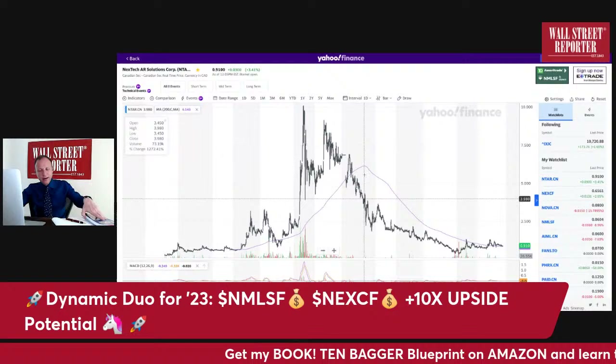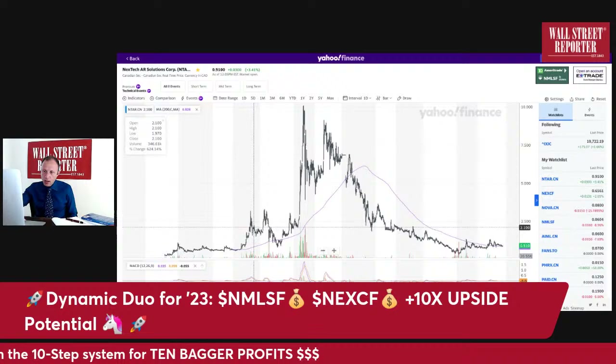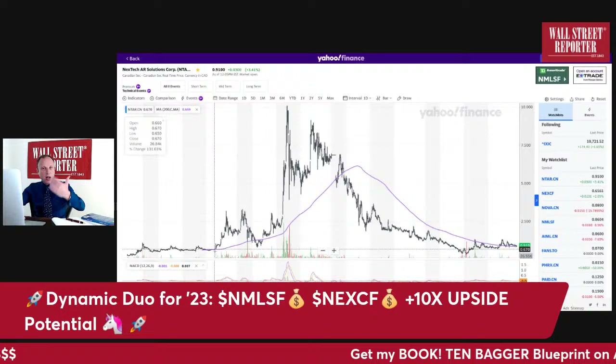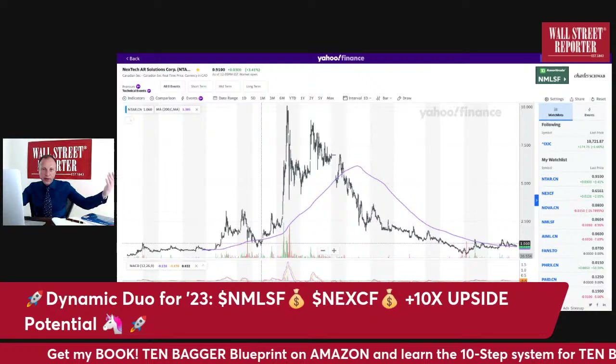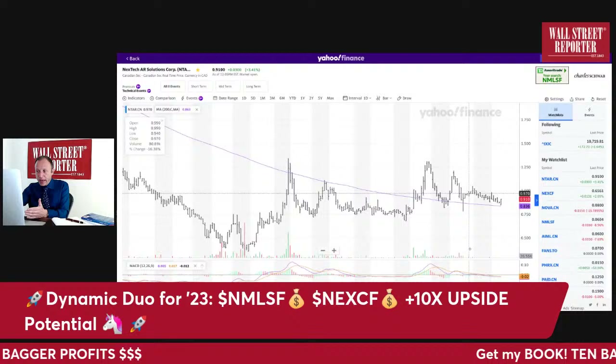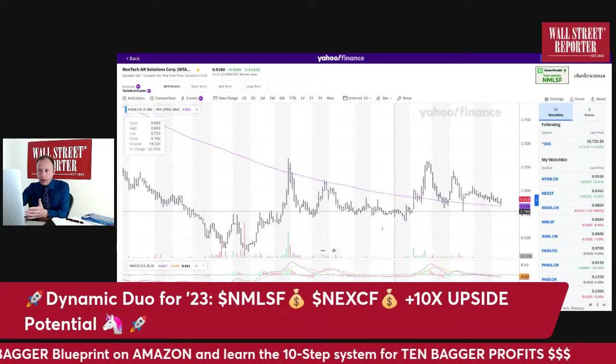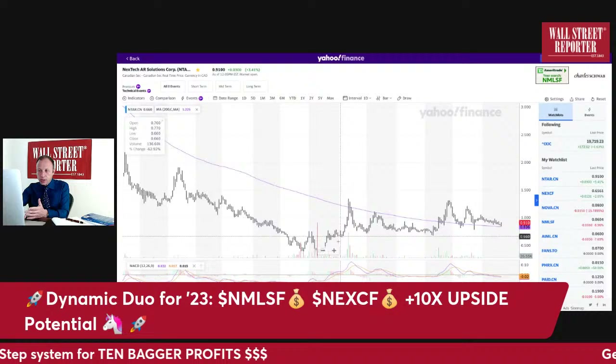Let's analyze the chart then I'll go into the fundamentals. In the 10 Bagger Blueprint I tell you how to analyze a chart like a pro — first thing, look at the 200 and 50-day moving average because that tells you the trend. Here's what happened with Next Tech when it broke above the 200-day: multi-bagger moves. It happened in 2019, it happened in 2020 — you had 5x and 10x moves. And it's happening again right now: we're above the 200 moving average.